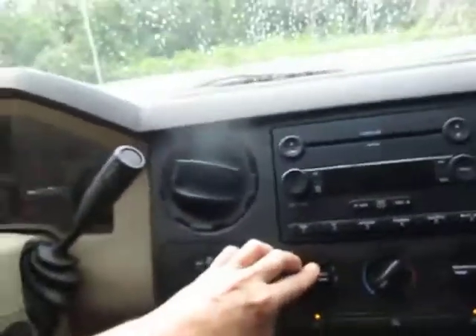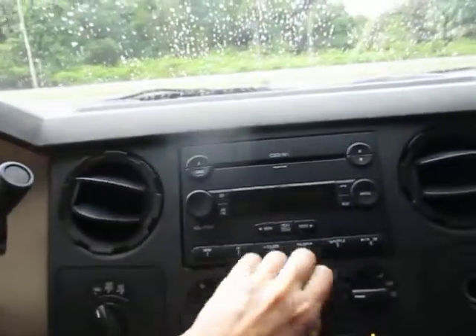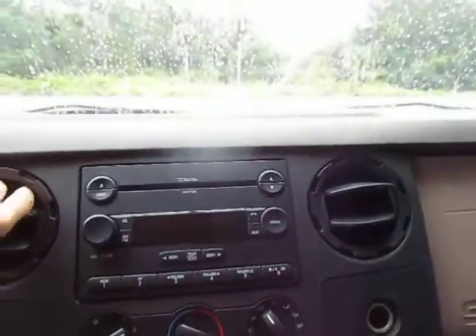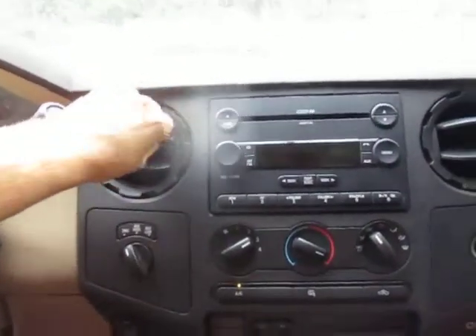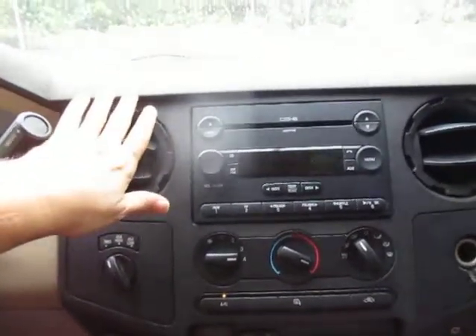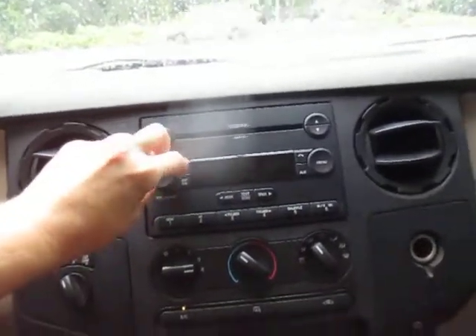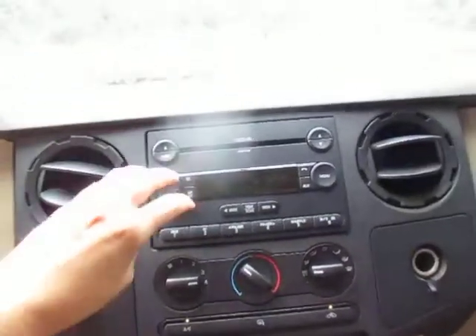You see it fires right up. AC blows nice and cold, four-wheel drive works. Check out the heat — probably won't use too much of that in Panama, but it's nice to know it works. Heat works. Radio works.